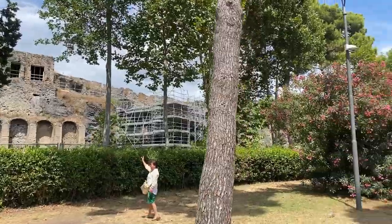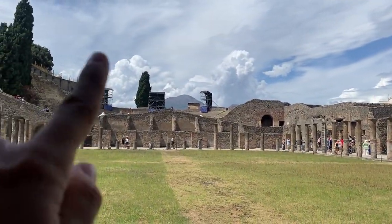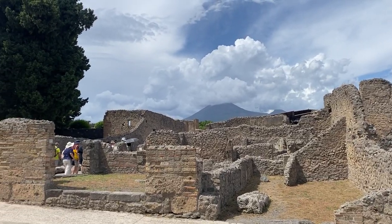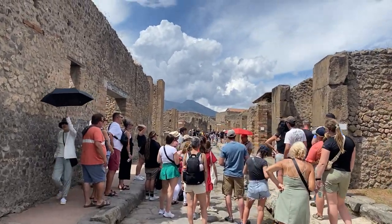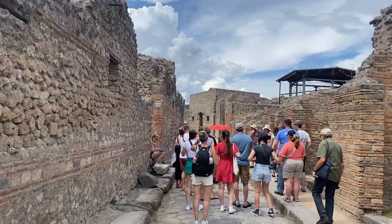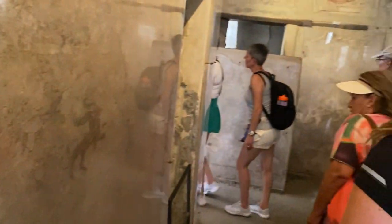We're now going into the archaeological site, so hopefully that changes now. Considering it's been about six and a half hours since we got on the coach this morning, we've not really seen anything yet. This here is an old stadium that would have been used in Pompeii and at the back you can see Mount Vesuvius which is towering over. This here was like a strip of shops - all of these buildings were shops and houses. We're just following the red umbrella, that's our tour guide.